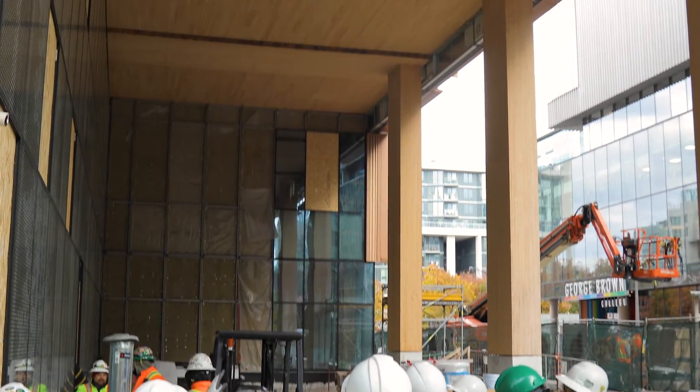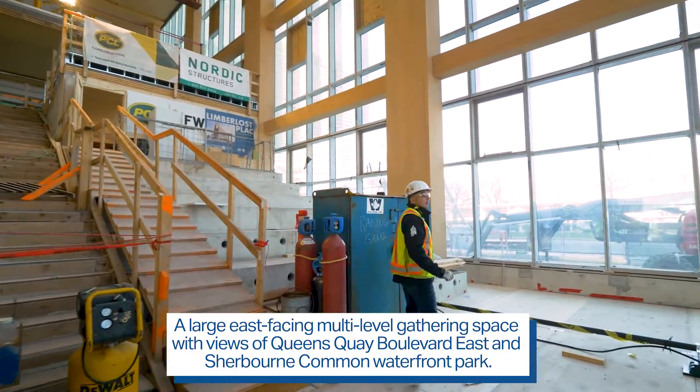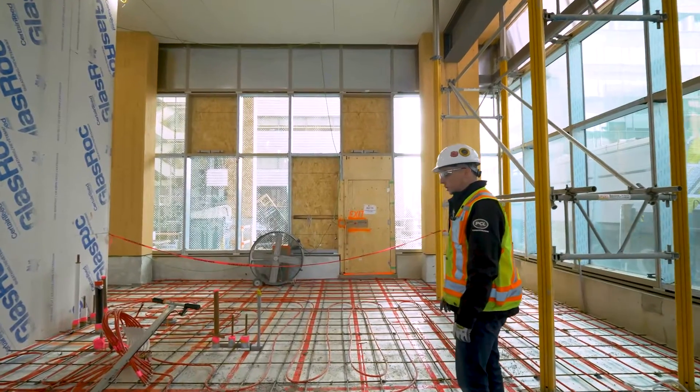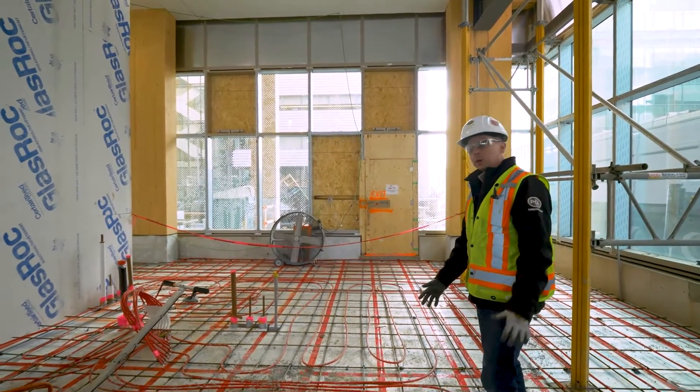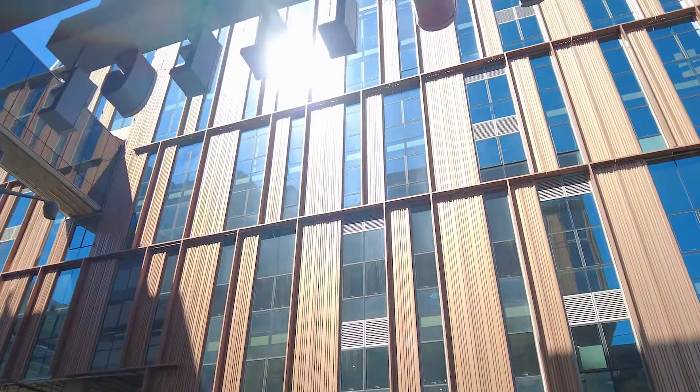Social activity permeates the building from the ground level to the seventh floor. The learning landscape will suit the needs of students who like to gather in an active environment, while the smaller rooms provide more choices for students who prefer quieter, cozier study and social spaces.